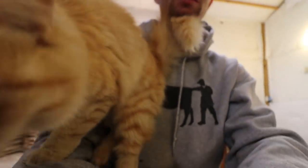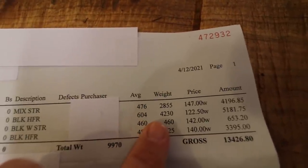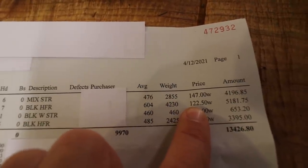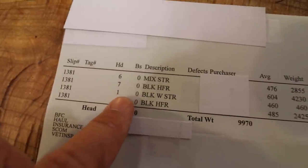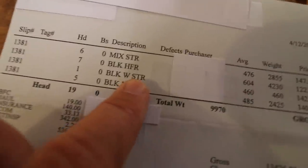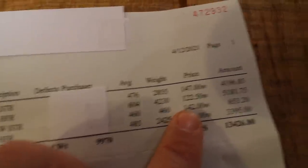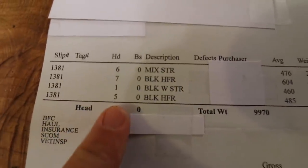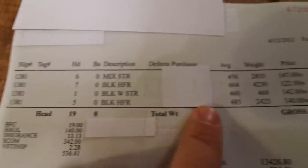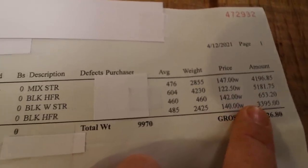Next were some big black heifers — seven of them total. Average weight 604 pounds, and they brought $1.22. For heifers, I am not complaining about that whatsoever — great price, I'm happy with that. Then there was one singled-out black steer — I'm guessing because he weighed a little less. He weighed 460 pounds at $1.42; much better than some of the last groups. He brought $653. Last but not least, five smaller black heifers, average weight 485 pounds, and they brought $1.40. For heifers, super happy with that.